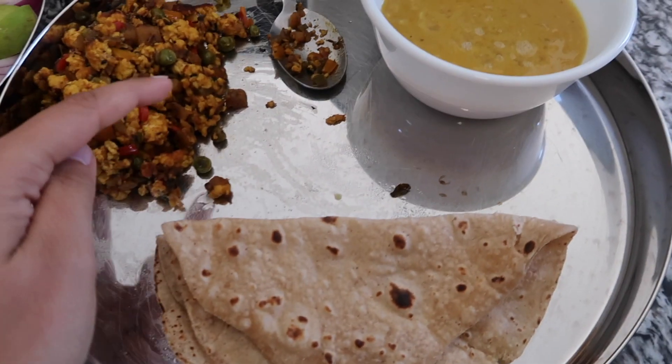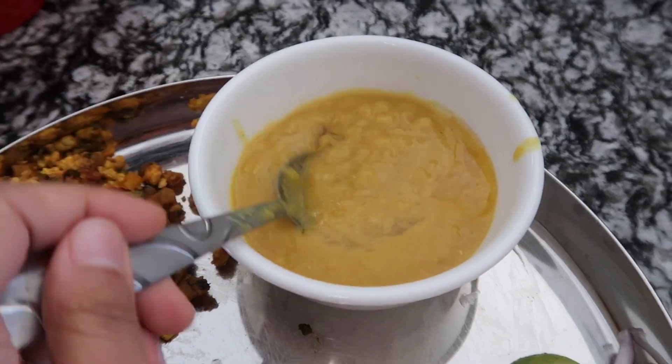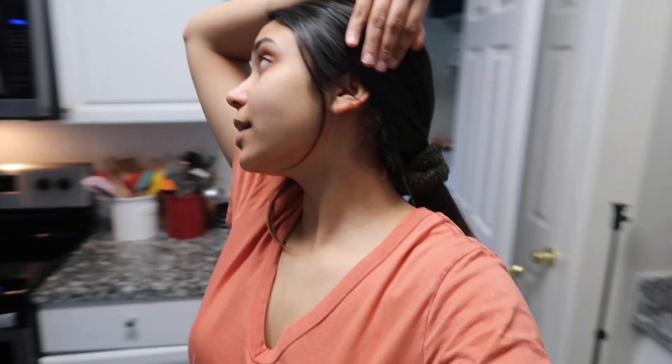Lunch is ready — paneer bhurji that Mayang made last night, roti, and plain simple delicious dal with some lemon juice on top. He has some guava and onion on the side. For tonight, we're making a very special kind of chicken curry. We decided we're not going to order dinner from outside. Stay tuned for the vlog because we're going to show the entire recipe — it's going to be super delicious.